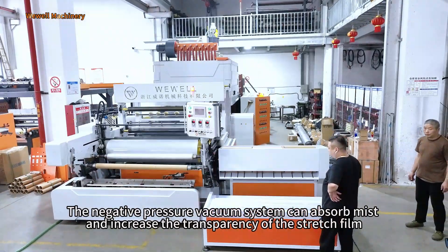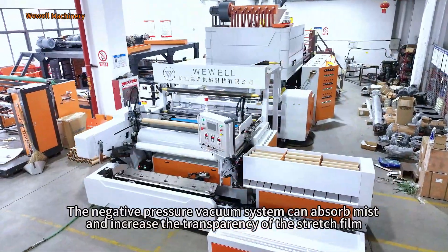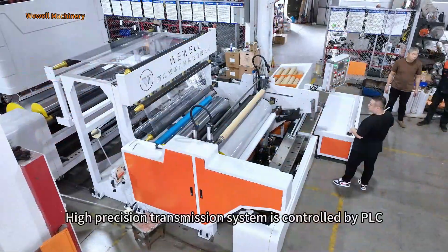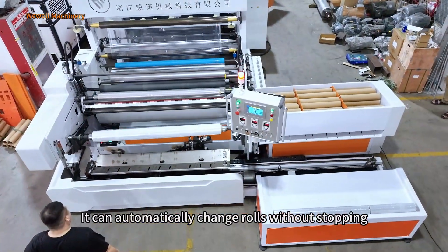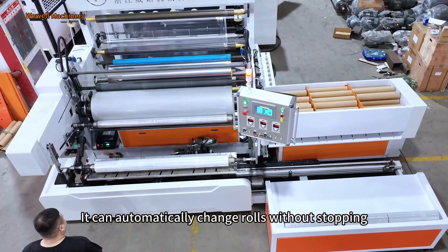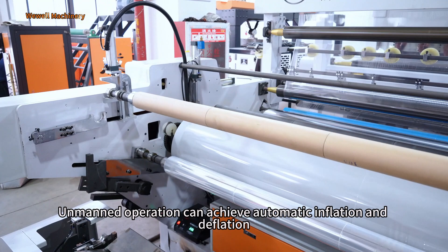The negative pressure vacuum system can absorb mist and increase the transparency of the stretch film. The high-pressure transmission system is controlled by PLC and can automatically change rolls without stopping.